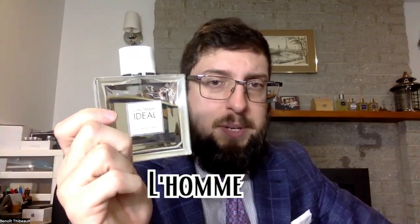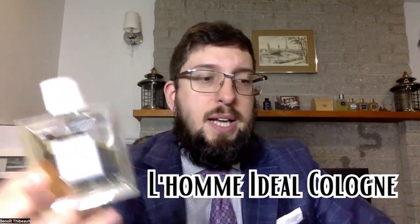Number 5 is L'Homme Ideal Cologne, another really nice fragrance from the L'Homme Ideal line. I would say it smells a little bit like those popsicles that taste like orange with ice cream inside — that's how I would describe it. There's also a lot of grapefruit in the opening, and in the dry down it makes me think of almond milk, like a milk with a sweet almond syrup — something like that.